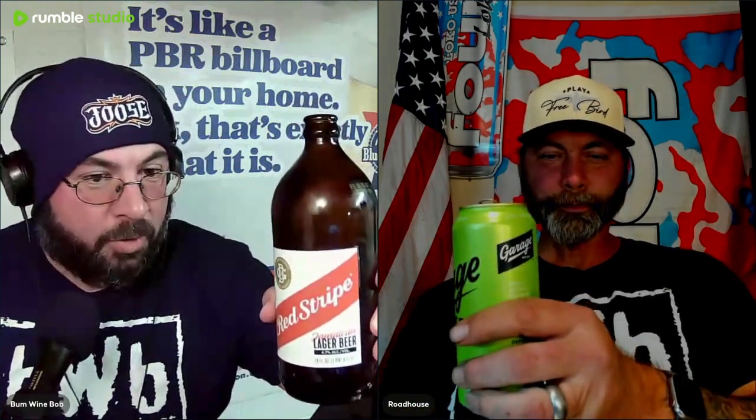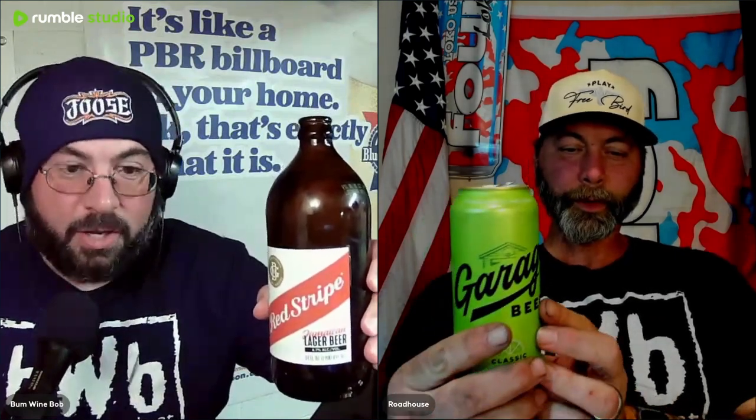We got the Red Stripe Lager beer — possibly could be the bumwinebob.com beer of the week. Let's give it a shot. Cheers. I was mesmerized by the bottle. Great bottle — look how tiny the opening is, like a normal 12-ounce bottle, but it's still a stubby bottle at 24 ounces. Since 1928, Red Stripe has embodied the spirit, rhythm, and pulse of Jamaica and its people. Bottled and brewed by Desnoes and Geddes Limited, Kingston, Jamaica — copyright 2016 Red Stripe Company, White Plains, New York.